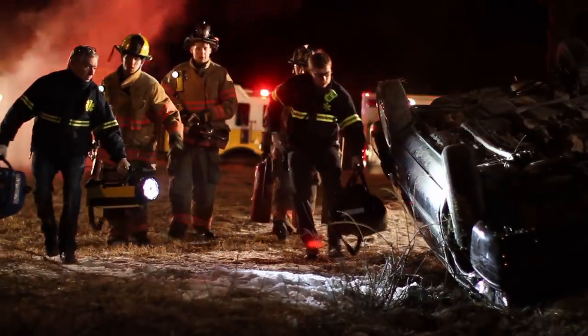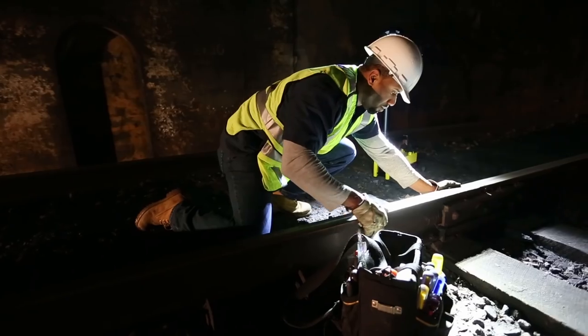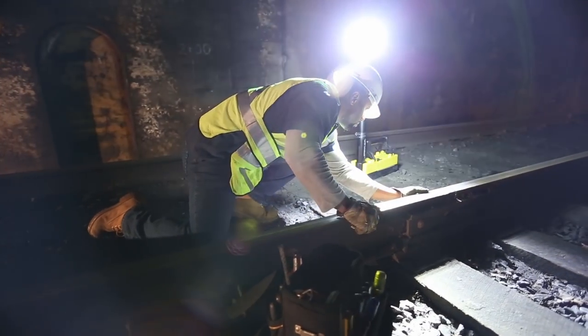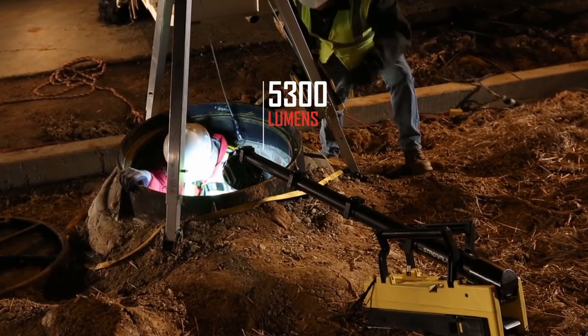Portability, deployability, performance — anywhere daylight is needed. Streamlight SceneLight now provides even greater power with 5,300 lumens for greater coverage. It's reliable performance in a portable cordless rechargeable package.